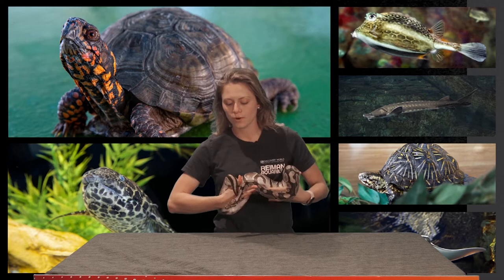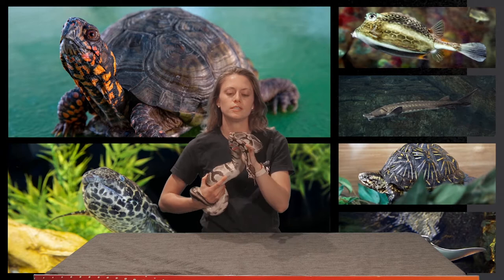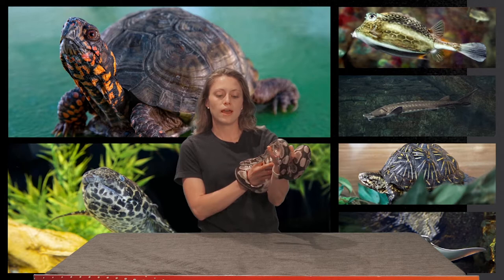Here we have Anubis. She is one of our ball pythons here at the aquarium. She is a non-venomous constrictor and actually the smallest species of the python family. They only grow to about three to five feet in length. They can be found in holes, burrows, abandoned termite mounds, and grasslands and savannas of Africa.